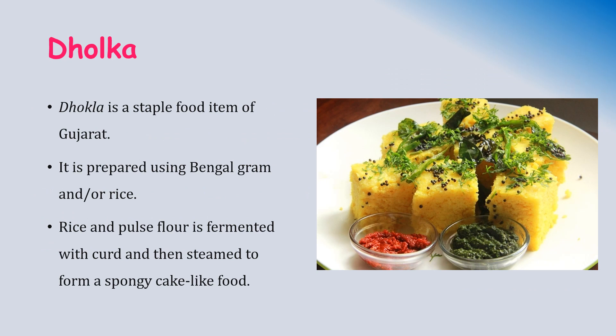Dhokla is a traditional fermented food and a staple food item of Gujarat. It is prepared using Bengal gram and rice. The rice and Bengal gram flour are fermented with curd and then steamed to form a spongy cake-like food. The process of fermentation increases the antioxidant property, making it easily digestible and suitable for diabetes. It also helps in combating age-related disease and diabetes.